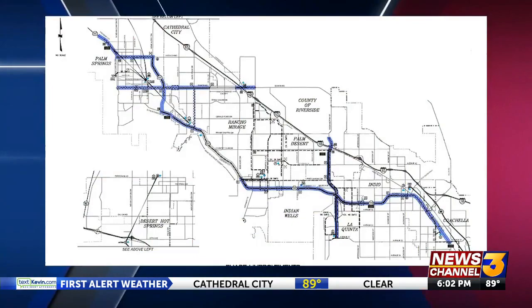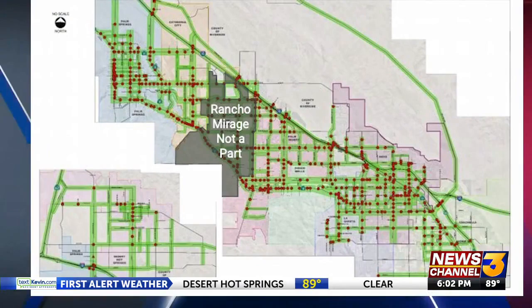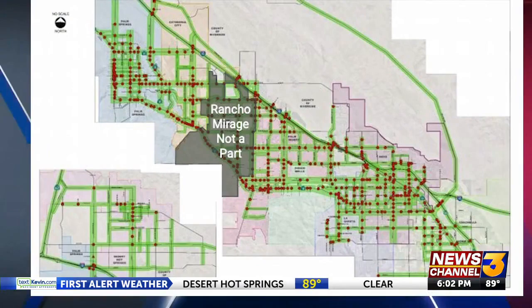But over the next two years, 19 more corridors will be connected in the $100 million phase two — the Fred Warrings, the Vista Chinos, the Monroes. With a growing valley and more traffic than ever, control over the chaos is coming at a crucial time, with more green lights still ahead.